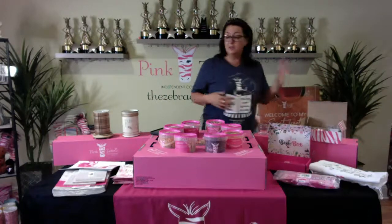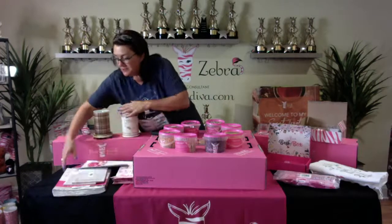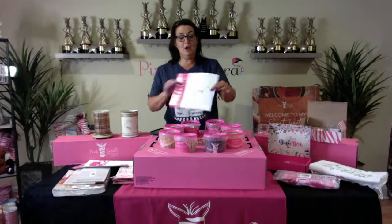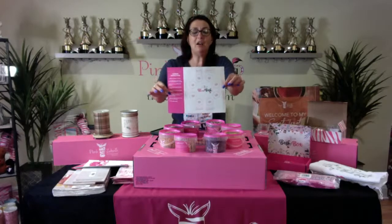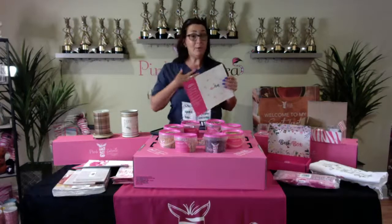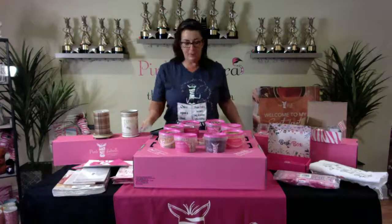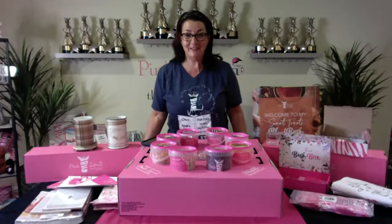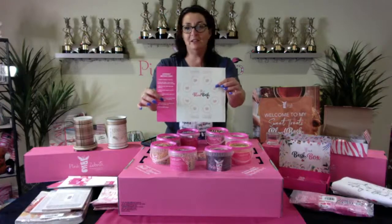The Sweet Treats theme is one of our popular sets because the fragrances in it are so amazing. When you get your blend bash, you also get a little diagram that shows you how to set everything up. If you have any questions, I'm always here, or you can refer to the diagram for help.